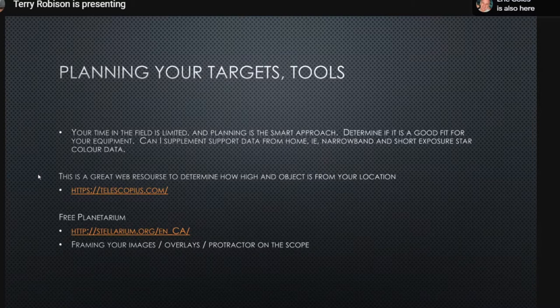For planning targets, websites like Telescopius can help determine when objects will be high in the sky — you can put in different dates to see what's coming the next month and start building your rotation. They show a bell curve of when an object will be at its highest elevation. Also use planetarium software for framing your objects and knowing exact camera orientation before you arrive — have it all done so you're not figuring this out in the dark.